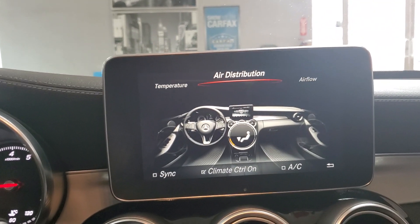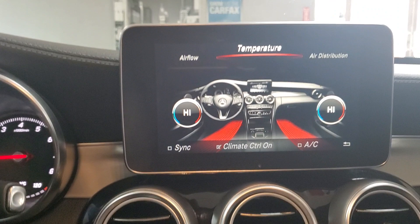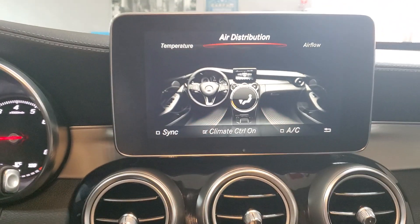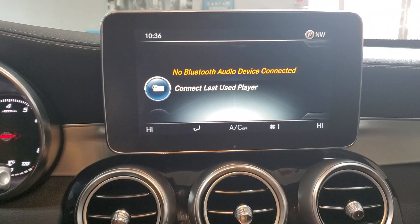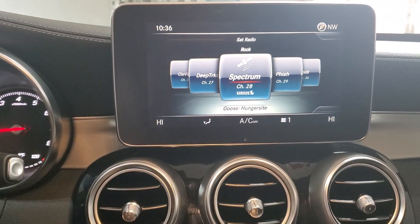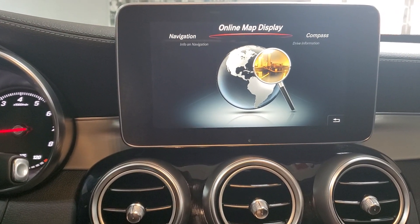Here we go — temperature controls. You're actually nicely loaded on this one. Radio, navigation — yeah, I like this setup.